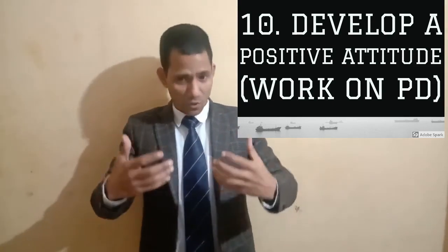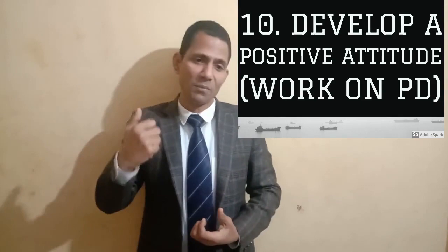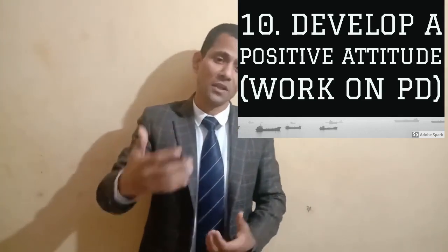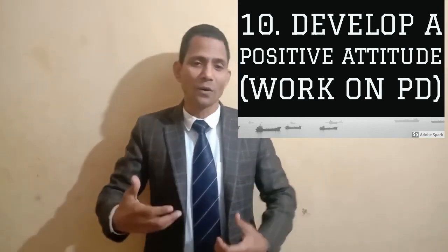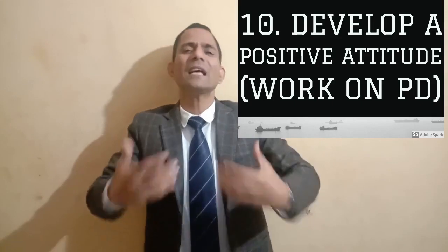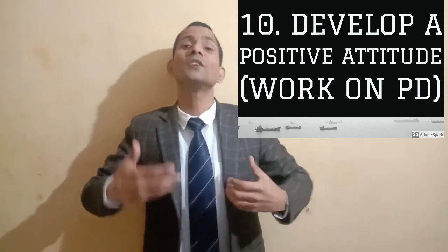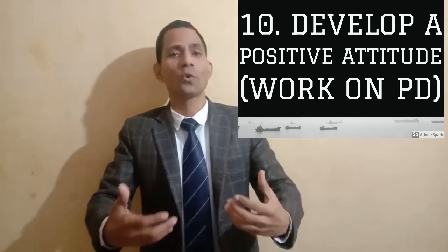Step number ten: develop a positive attitude — work on your personality development. A strong positive attitude is very important for building powerful confidence. Work on your personality development and read self-improvement books, which will help you develop a strong positive attitude and also grow your vocabulary.